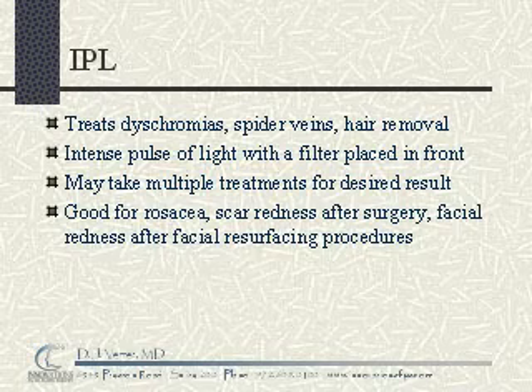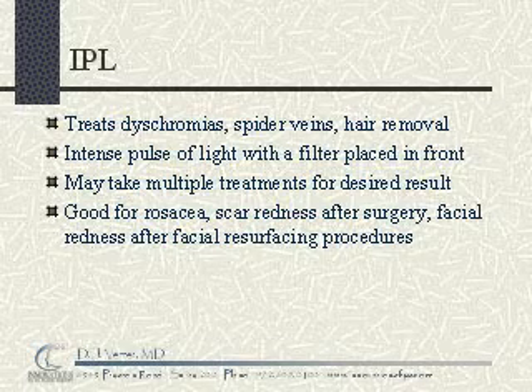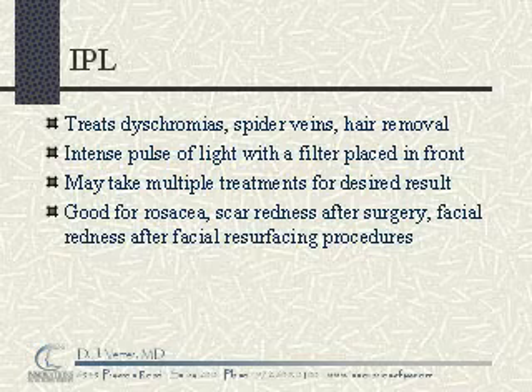It may take multiple treatments for a desired result. IPL is specifically suited for rosacea, scar redness after surgery, facial redness after facial resurfacing procedures, spider veins, dyschromias, and other facial pigmentation irregularities.